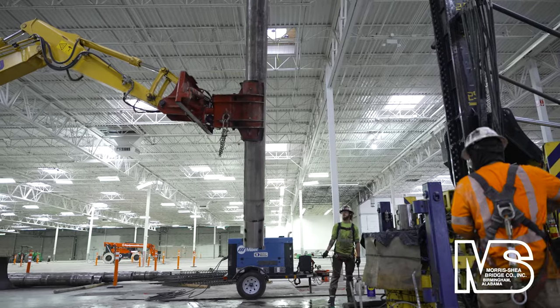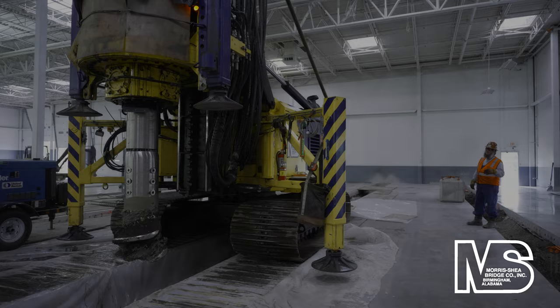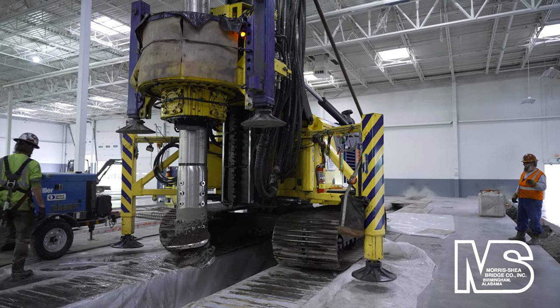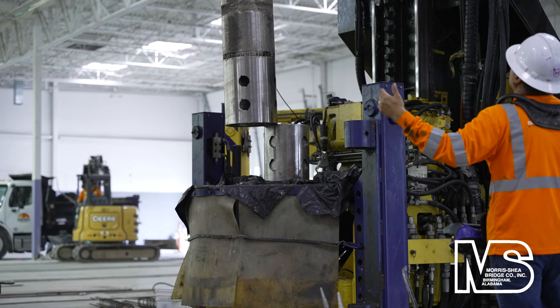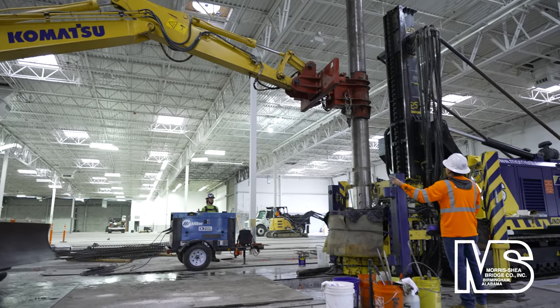DeWall screw piles were able to accommodate the project's interior height restrictions. Due to the 20-foot height restriction and pile lengths up to 55 feet, sections of temporary casings with quick disconnect couplers were added during drilling to achieve the required depth.